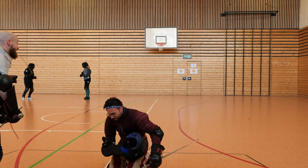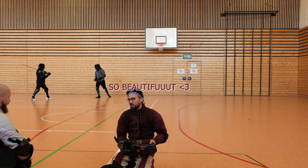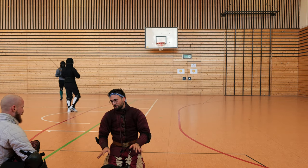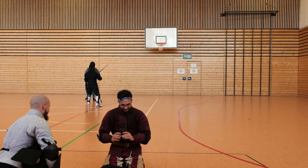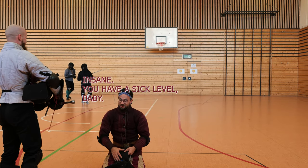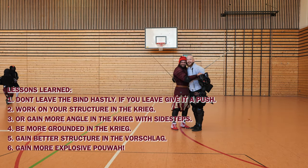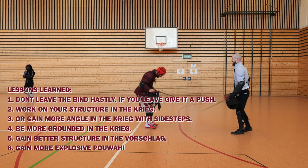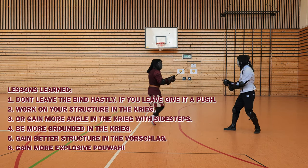From Simon, he's an extraordinary fencer. I hope that these pictures are showing this by themselves, and you've learned something out of it. I learned a lot about the bout against Simon. Lessons learned: I often leave the bind too hastily with no structure, so I have to work on the structure.